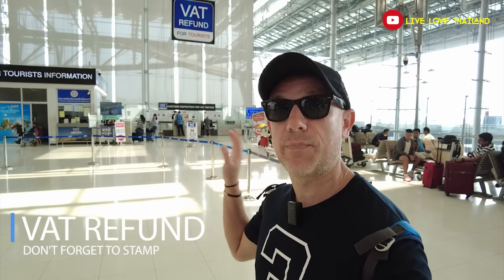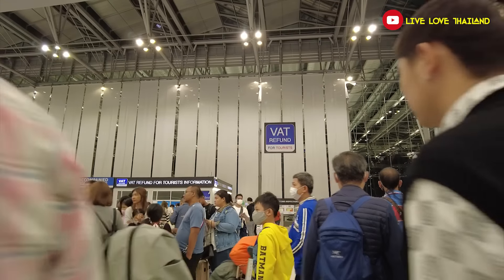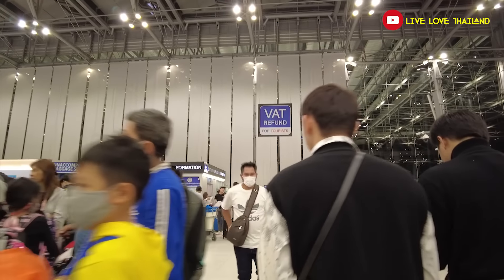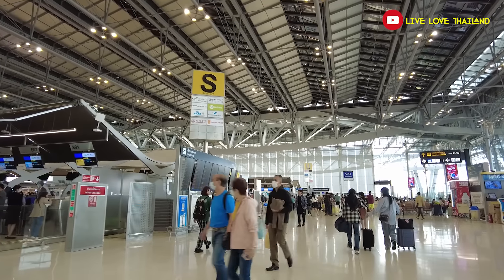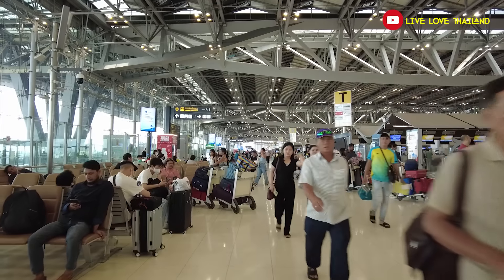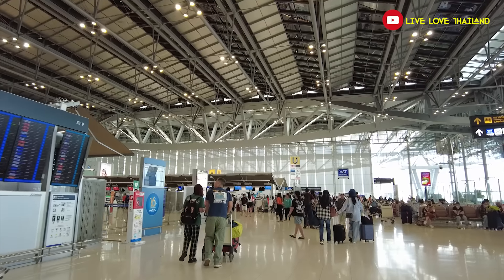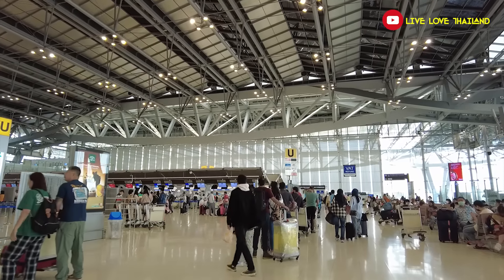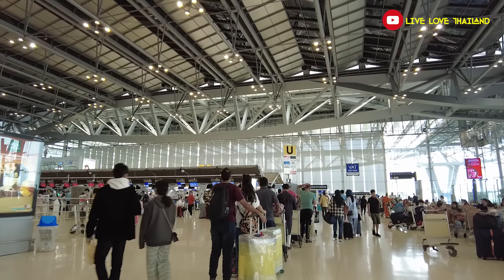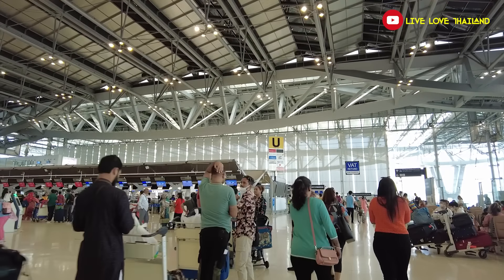Behind me is the VAT refund place at Suvarnabhumi Airport, located at the end of the departures floor. If you want to refund your VAT, there is one important thing to do at this floor before you pass immigration. The process is simple but tricky — you're at the airport, stressed, and in a hurry, so you might forget to stamp the yellow paper for the VAT refund. You must stamp that yellow paper before passing immigration, otherwise you won't get your money back at the duty-free zone.